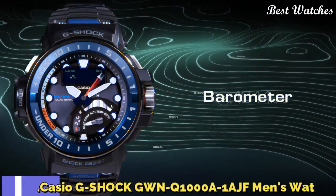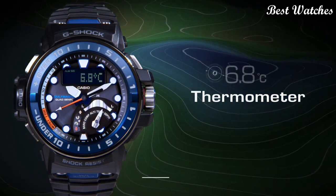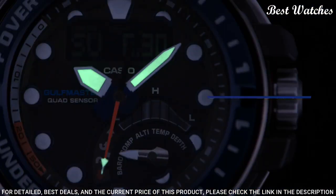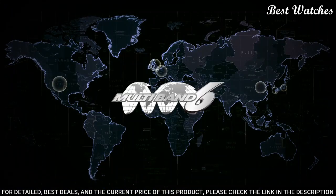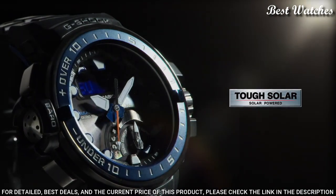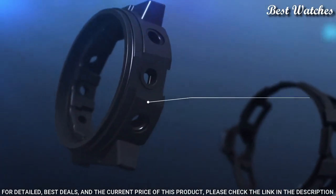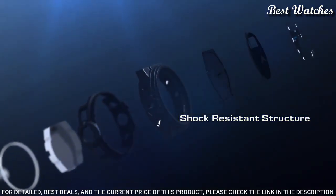Number 1: Casio G-Shock G-WN-Q1000A-1AJF Men's Watch. Japanese Solar Quartz Movement in 5477 caliber. Case dimensions are 57.3 mm in diameter and 17 mm in thickness. Display type: analog digital. This timepiece has sapphire anti-reflection coating glass, polymer band, 200-meter water resistance.